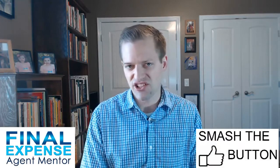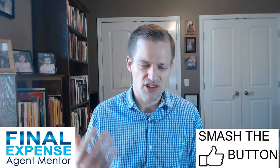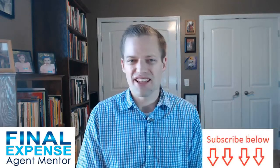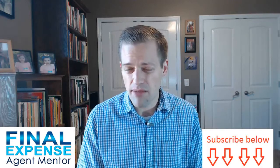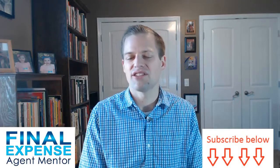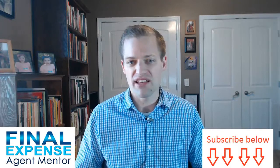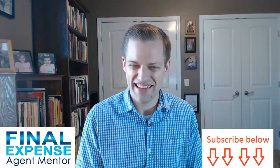Point number seven is that mortgage protection follows a more traditional sales approach. It is primarily a kitchen table, face-to-face interchange between you and your prospects, with very little technological obstacles to get around. Some companies require electronic applications or a telephonic interview, but the sales process remains essentially the same as it always has. If you're a bit of a technological Luddite and prefer the old-fashioned way of doing things, mortgage protection generally maintains that face-to-face approach, which works fantastic in this market.